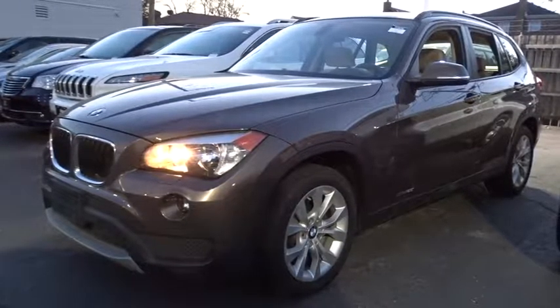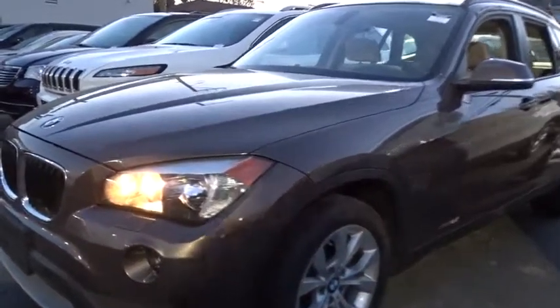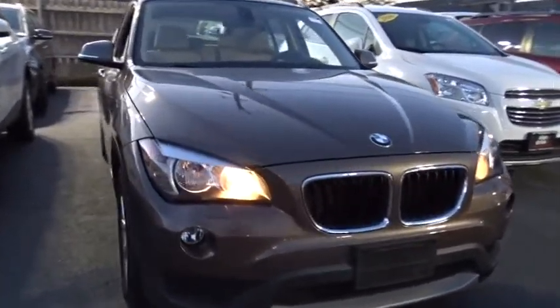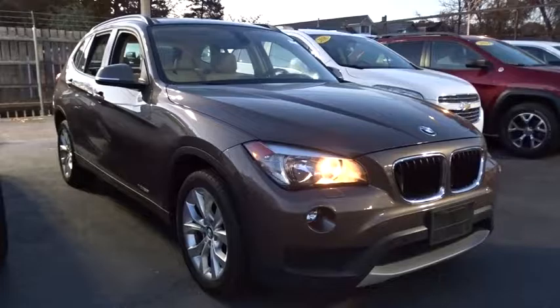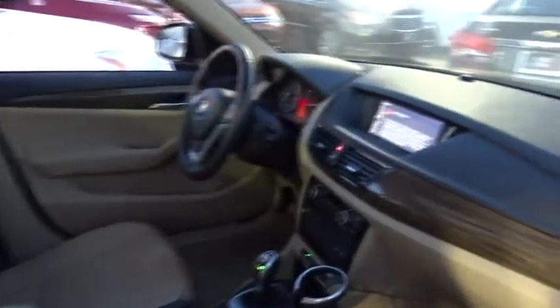The 2014 BMW X1. Based on the BMW 3 Series, the X1 is a compact crossover SUV. Slightly smaller than the X3, the X1 gives you all the refinements, power and style of other BMWs in a slightly smaller, sporty and easy to navigate option. This vehicle has less than 40,000 miles.